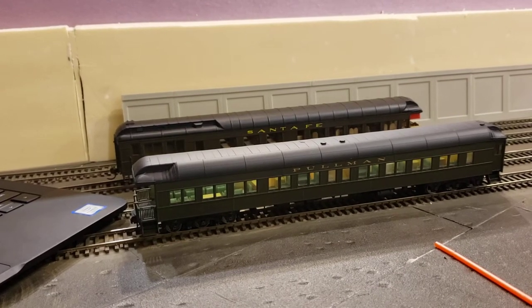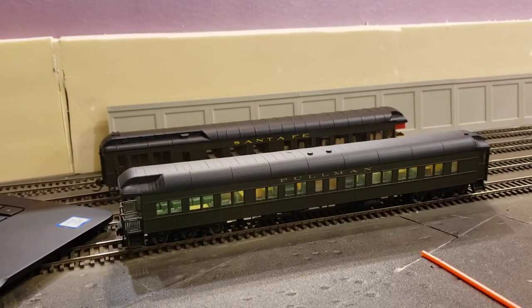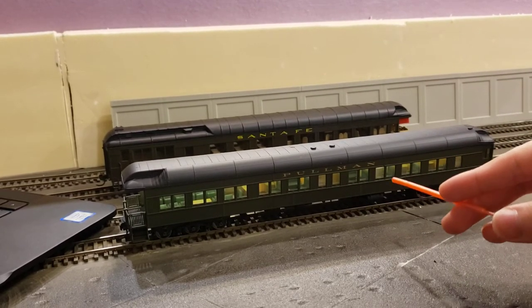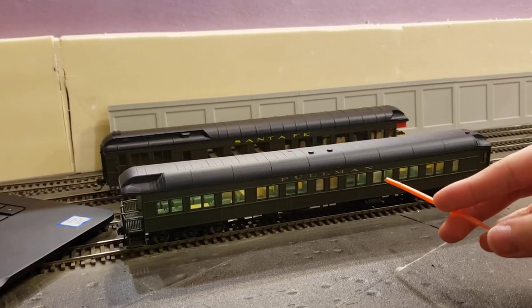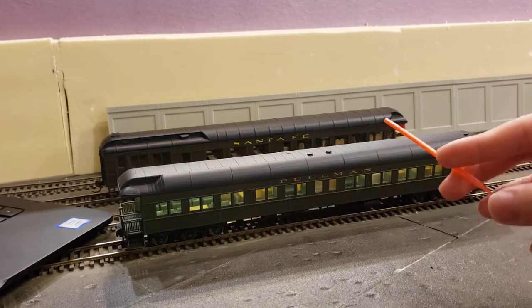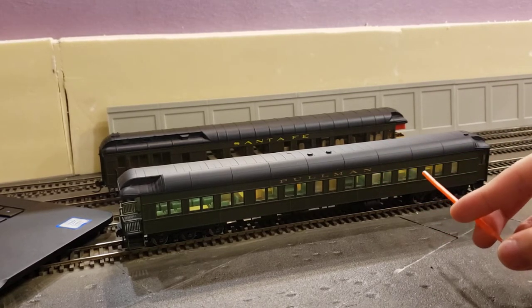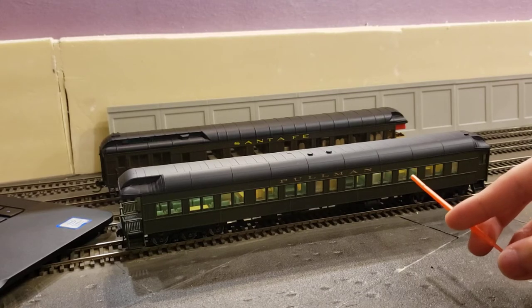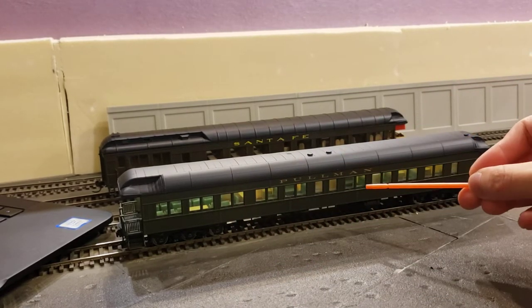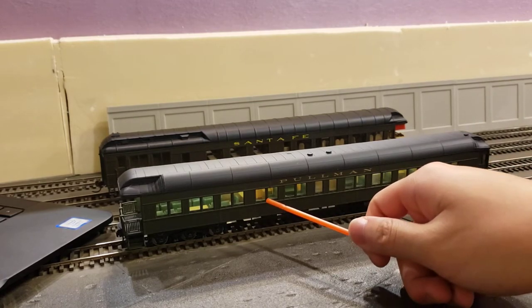Welcome back to the channel for another rolling stock showcase. What we have right here is a Pullman 3-2 lounge, which stands for three compartments, two drawing rooms, and a lounge. I'm not really sure — it's three of the smaller rooms, two of the larger rooms, and a lounge in the rear.